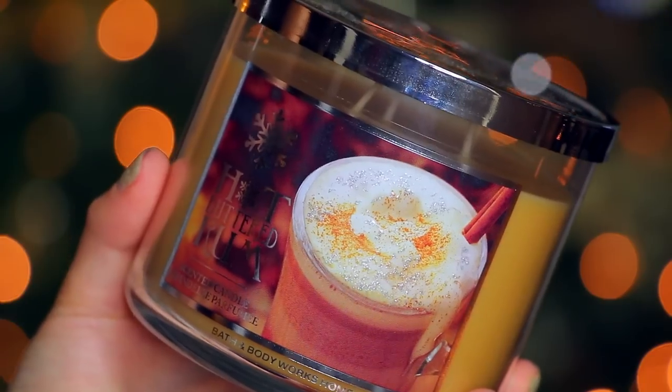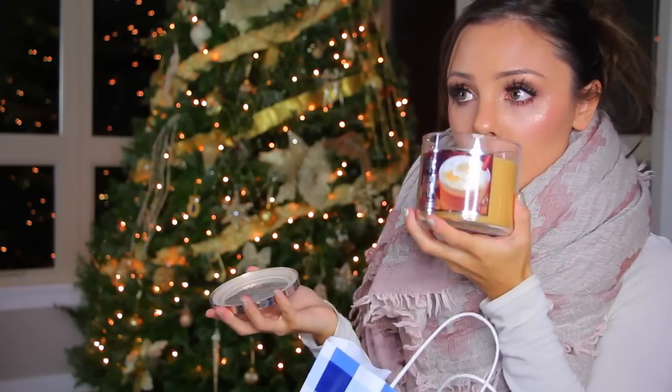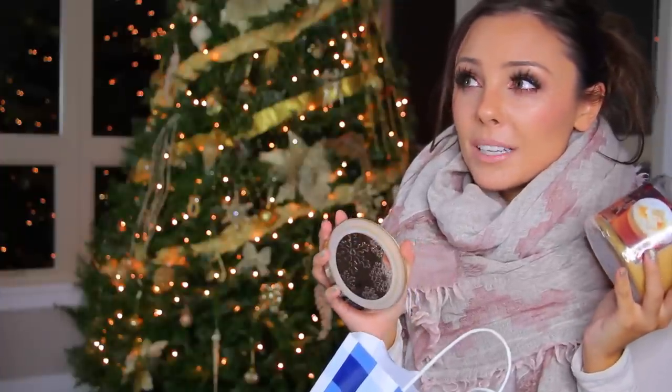I got the Hot Buttered Rum scented candle. I thought the packaging was really cute and I really like the scent of this one. I'm sorry these are kind of all out of order, but I got them in different batches so they're kind of all mismatched. This one smells very similar to the caramel pumpkin latte or pecan buttered waffles — I can't remember which, but it smells very similar to one of those candles.